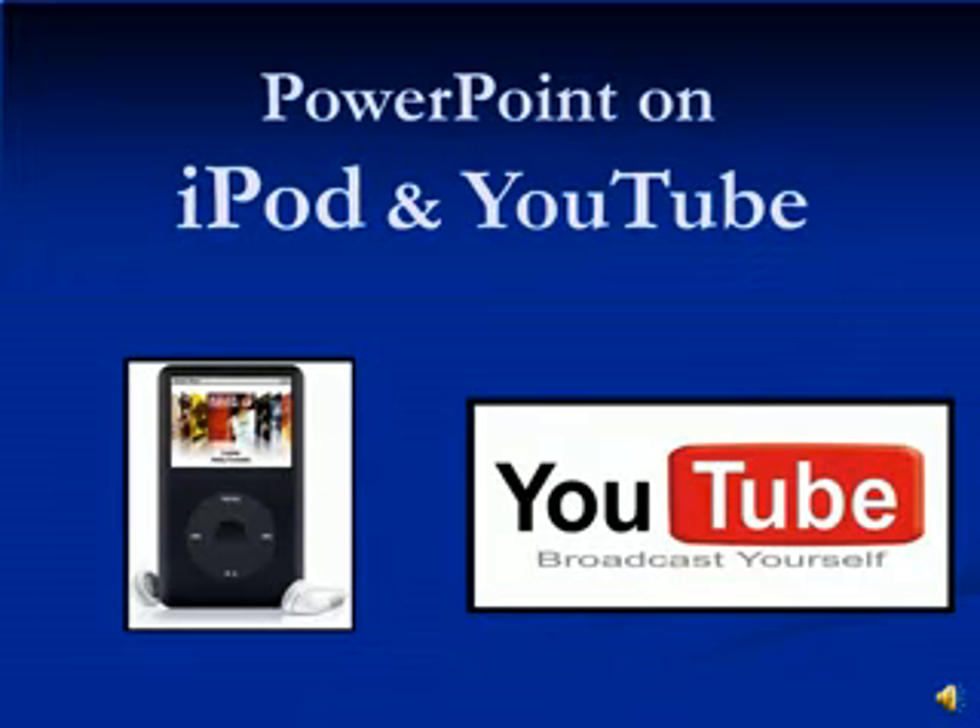PowerPoint on your iPod and YouTube. This presentation's purpose will be to inform you, the users of PowerPoint, that you can now do more with your PowerPoint presentations. Both YouTube and iPod applications can now open the door to countless possibilities.